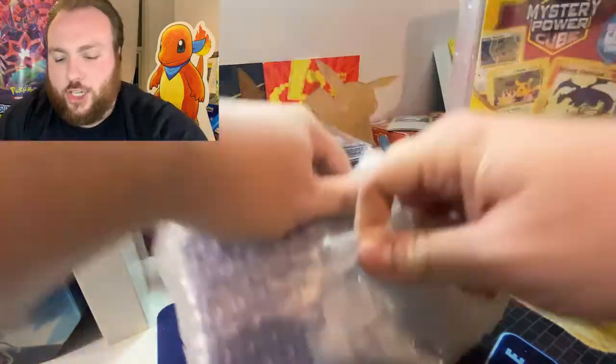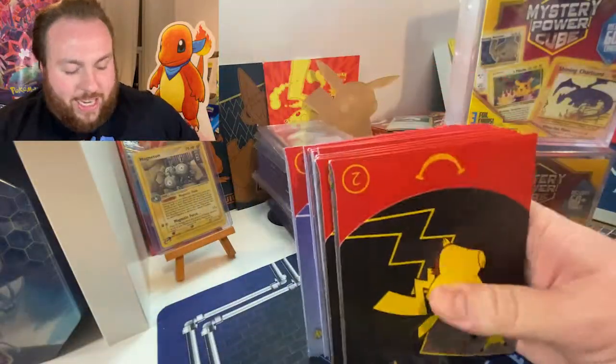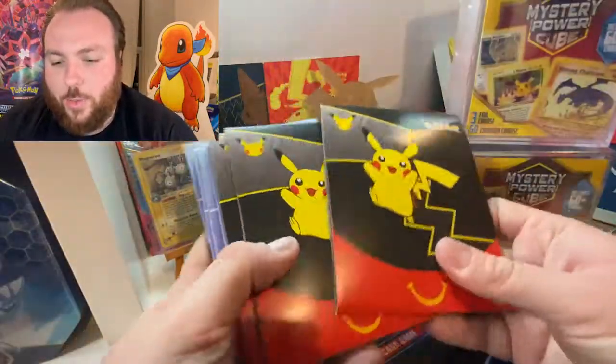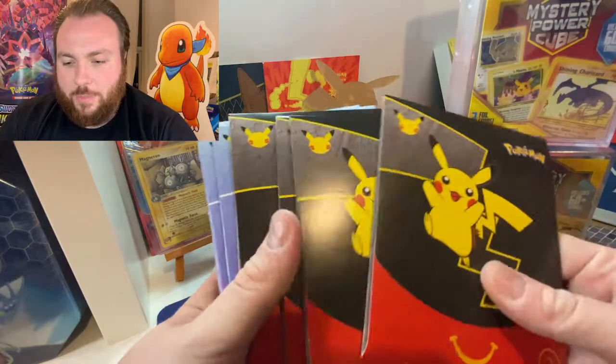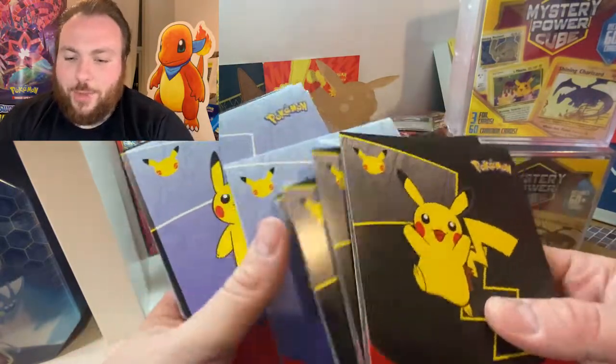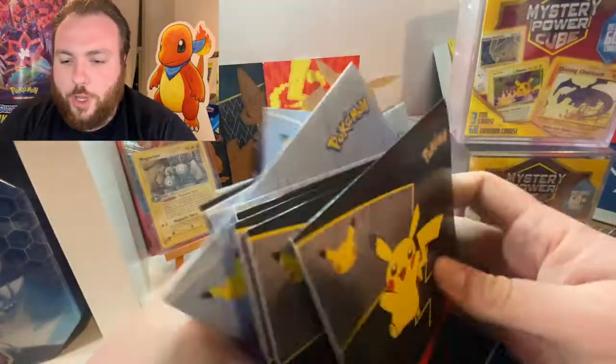I think this could be something very nice — these are the complete McDonald's packs. Very nice. We've got 10 of those. No wonder I'm broke half the time. We have got 10 McDonald's packs. I'm not going to open them because I think they are sealed, so I'm not going to open those just yet.